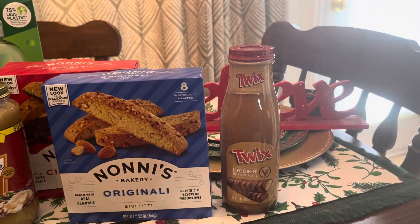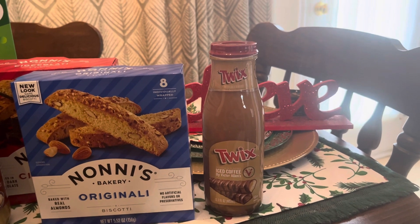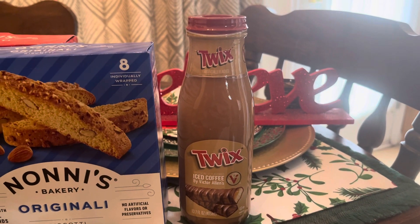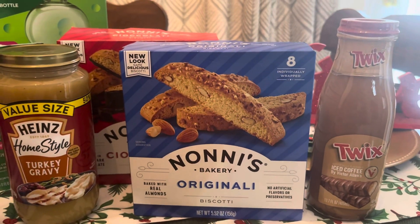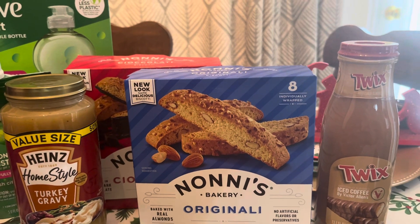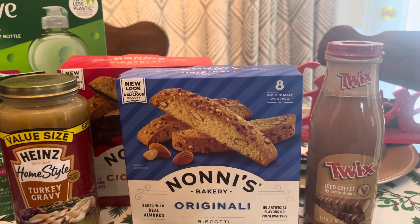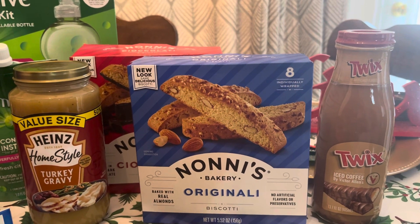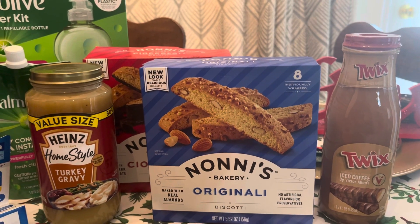Everybody in my family, except for a couple, loves these Victor Allen iced coffees or any of the coffees from the bottle. This is $2.98 with 75 cents back from Ibotta. The Nani's Biscotti — they are truly just Shopkicks. You can get the Nani's Biscotti bites on Ibotta, but they're not on Shopkick. The Nani's full size that we all love here in our family — I think they've gone down to 400 Shopkicks each, but they're Shopkicks only.